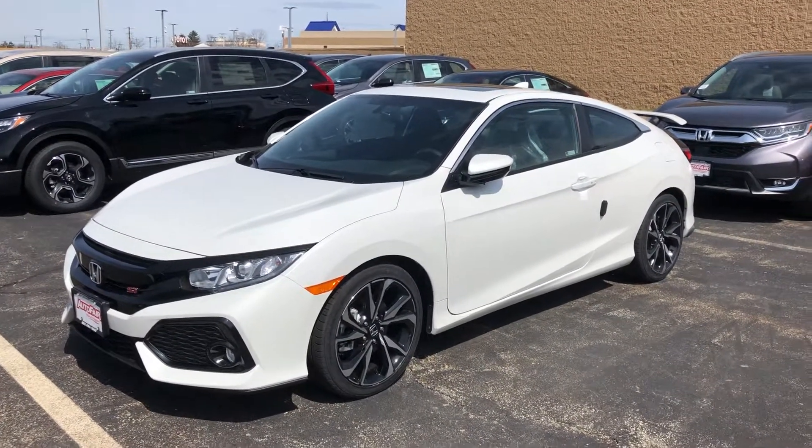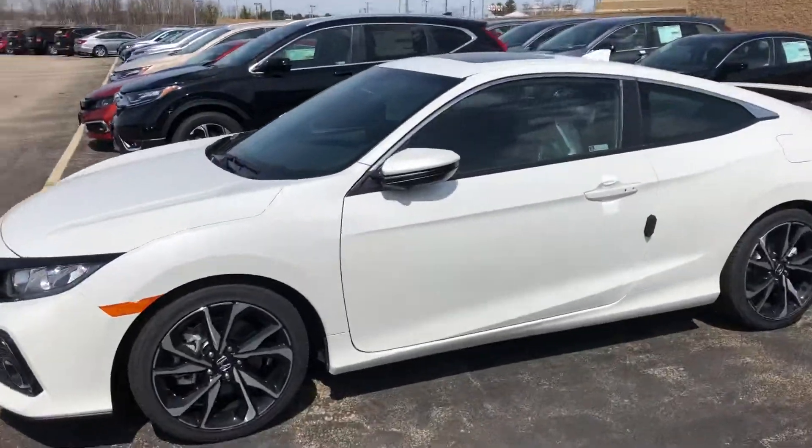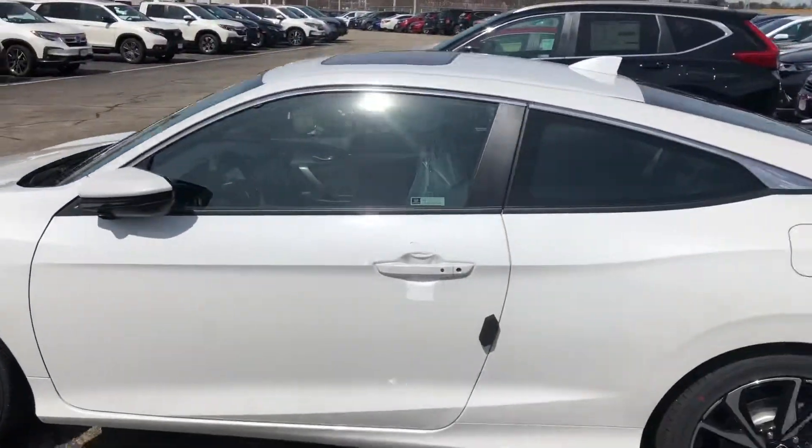Hey Melissa, here's the 2019 SI. It has a 1.5 liter turbo engine, 205 horsepower.